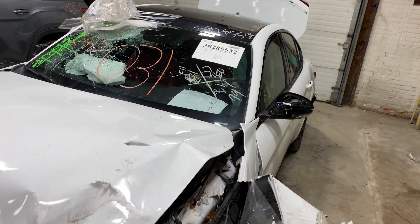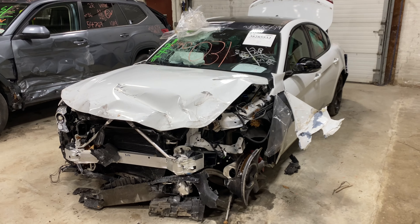As you can see, plenty of great parts still left on this 2017 Alfa Romeo and many others here at Tom's Fun Auto Parts.